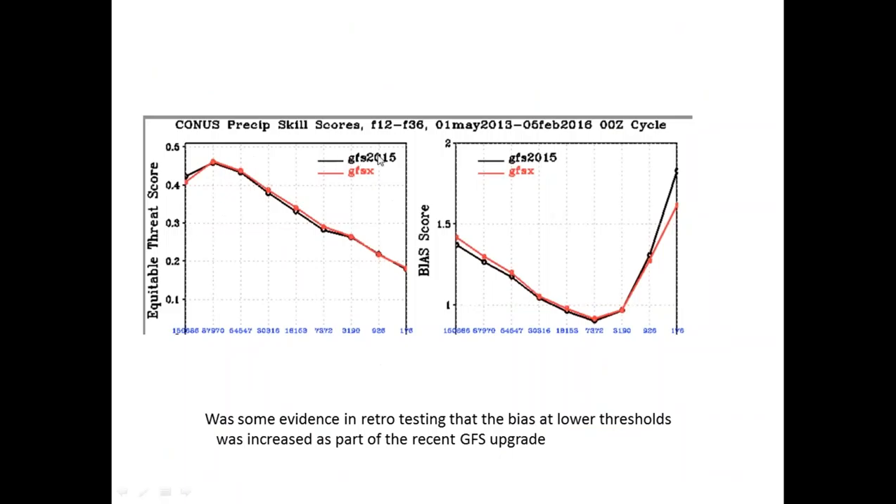This is from one of Glenn's presentations earlier in the year — a review of precip scores at that time, with the operational GFS in black and the parallel — now the operational GFS — in red. There were certainly signs that the bias was increased in the low amounts, and the skill at the very lowest amounts drops off a smidge as well. There's a sign here that the new version has slightly increased the amounts of very light precip.